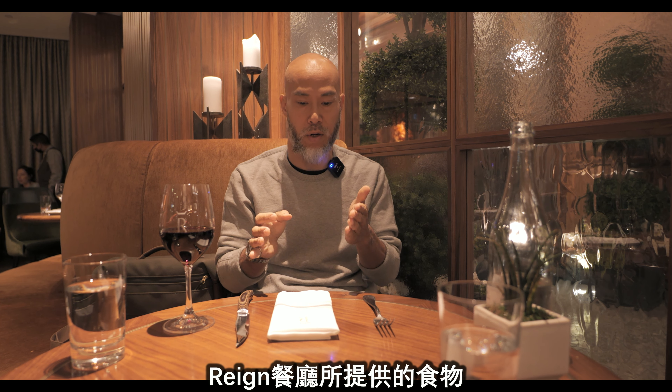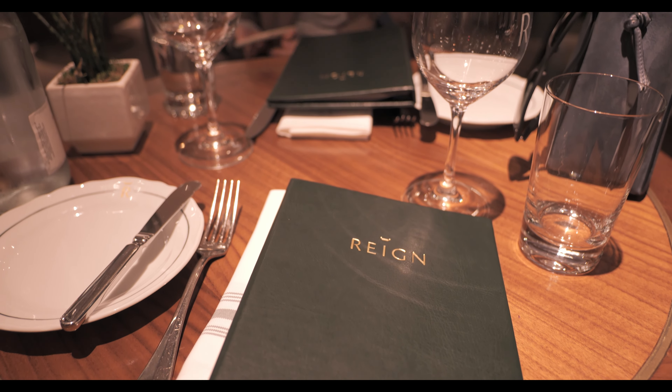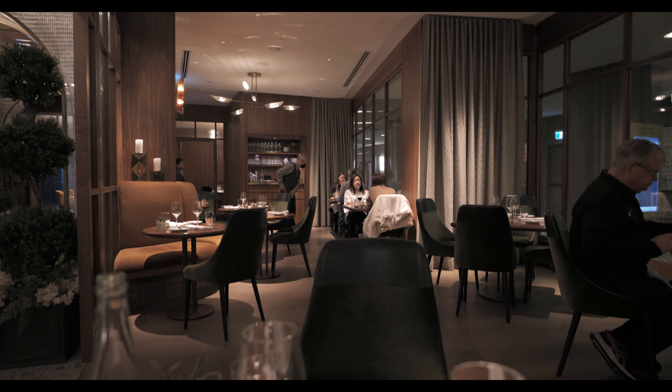We just sat down, we just made an order, and since it's a steak journey, we did definitely order a steak. But here's the twist — we're not only gonna order a steak like our normal steak journeys. We ordered a salad and I'm gonna have dessert. Plus, of course, got my wine for my steak journey. When the food comes, I'm gonna show you more of what they have here at De Reign in Fairmont Royal York.